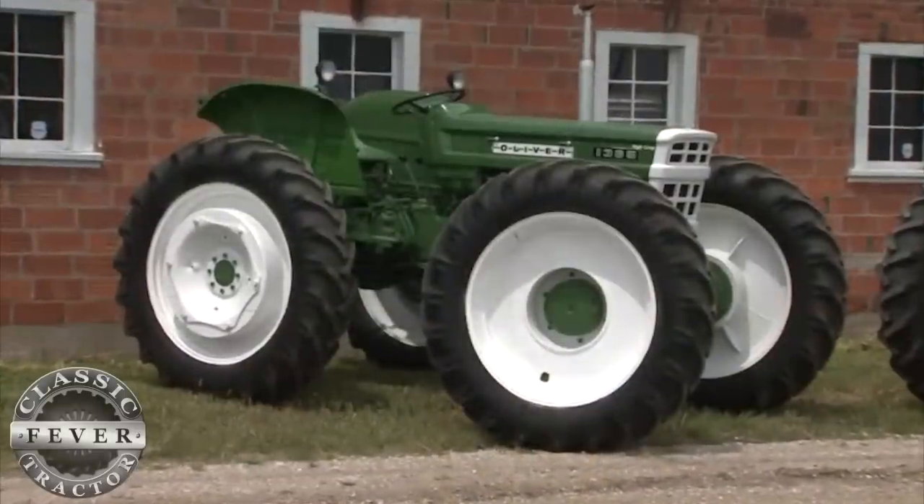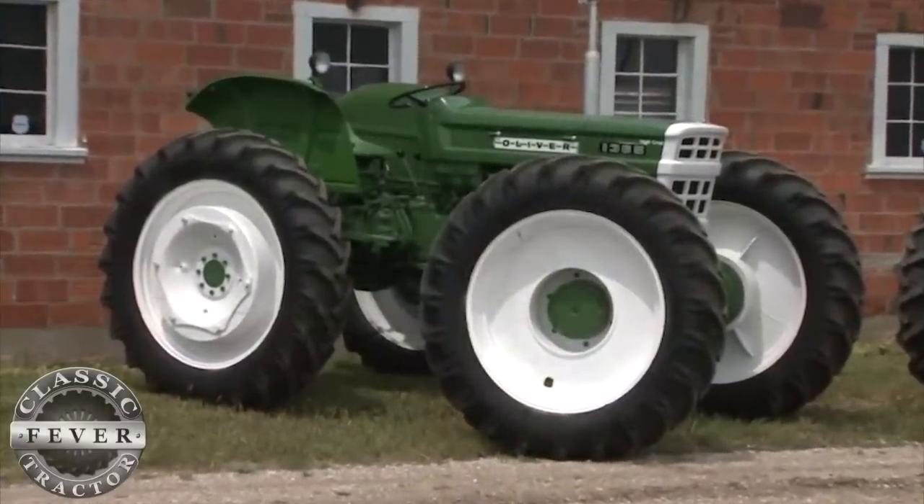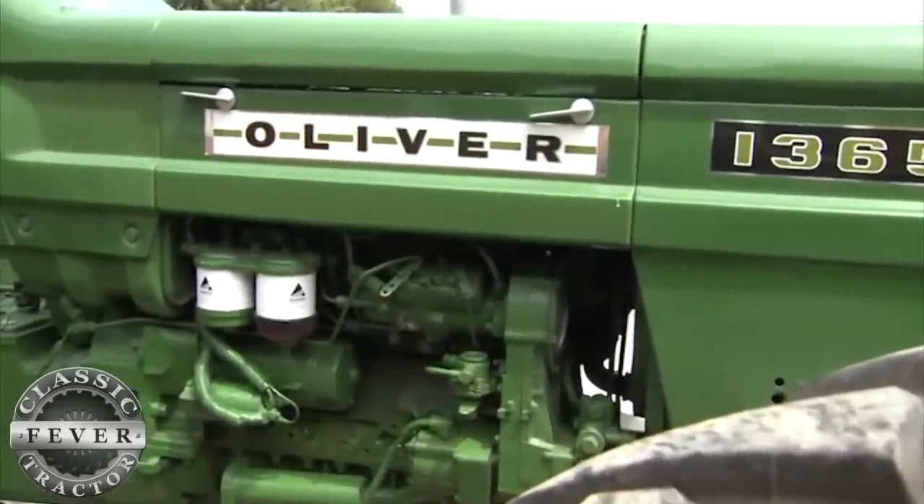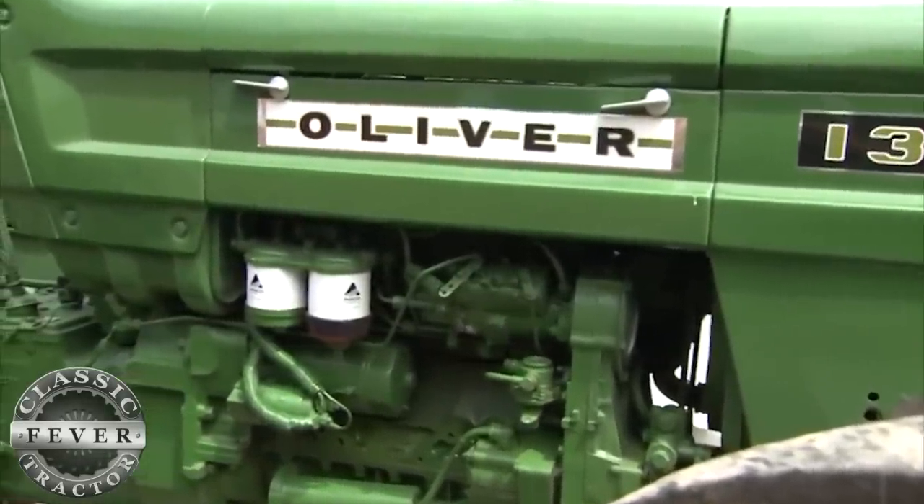Just a few miles away is a very unusual tractor that was never tested at Nebraska. It's an Oliver built by Fiat. Here in Nebraska, they don't believe that Fiat Oliver existed because it was never allowed to be sold in Nebraska.